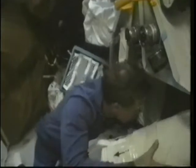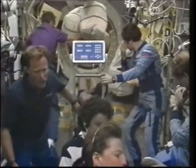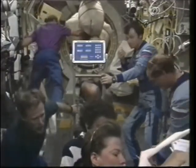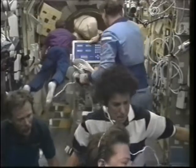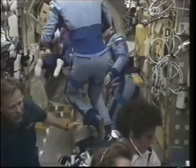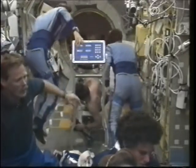We also flew the Lower Body Negative Pressure device as a joint experiment between the Russians and the Americans. We had principal investigators from both countries on all our studies. The Russians use lower body negative pressure as a countermeasure; we use it as a research tool — and we used it as a little of both on this flight. We did an awful lot of transferring of equipment, both scientific and material. One unsung capability of the shuttle is its ability to return hardware back to Earth, and we took full advantage of it.